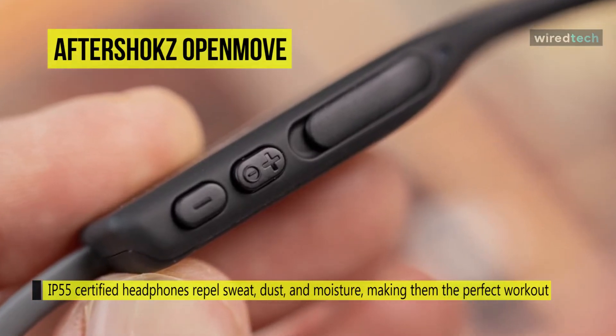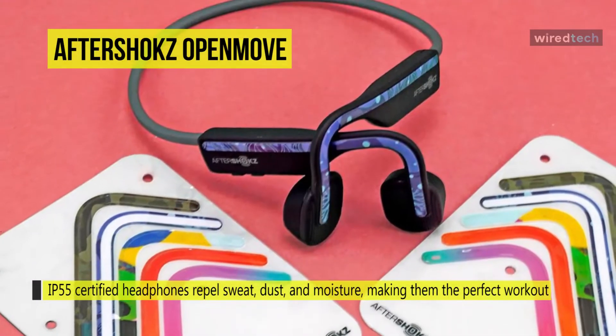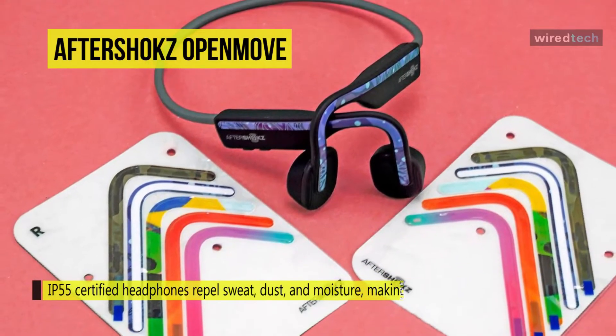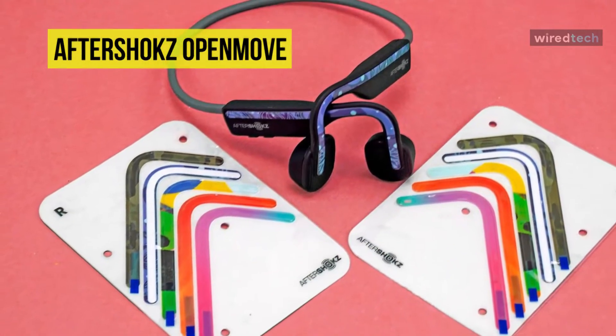Equipped with Bluetooth 5.0, you won't have any issues connecting your phone and maintaining an uninterrupted signal. Its dedicated EQ mode for audiobooks and podcasts makes voices crisper and clearer.